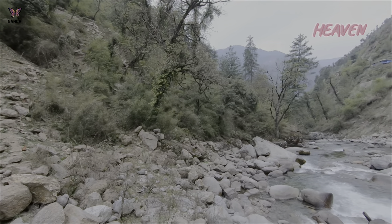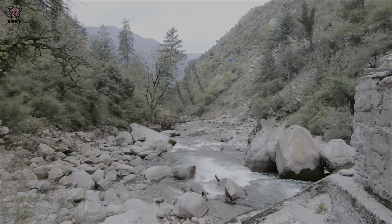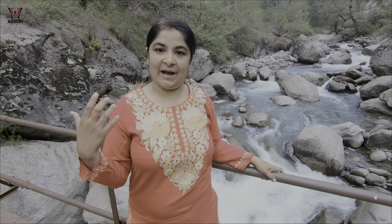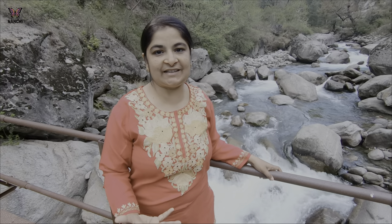We have seen this spot in Tirthan Valley and it is so beautiful — the whole Tirthan Valley is here. Now let's go slowly and stop here. You can see the view — it is so amazing. The water comes from glaciers. It is so amazing and beautiful, and the air flow and sound is so loud and powerful.